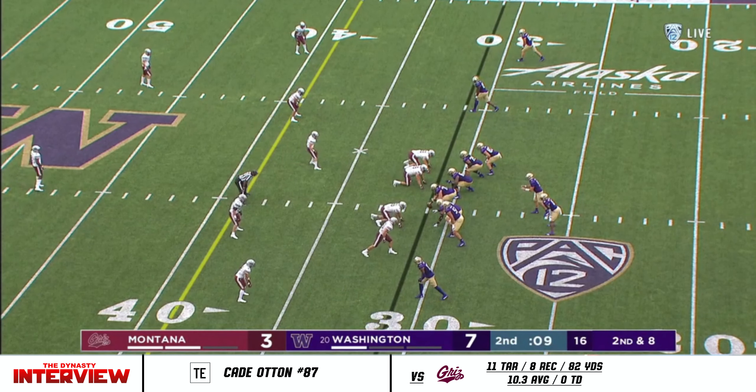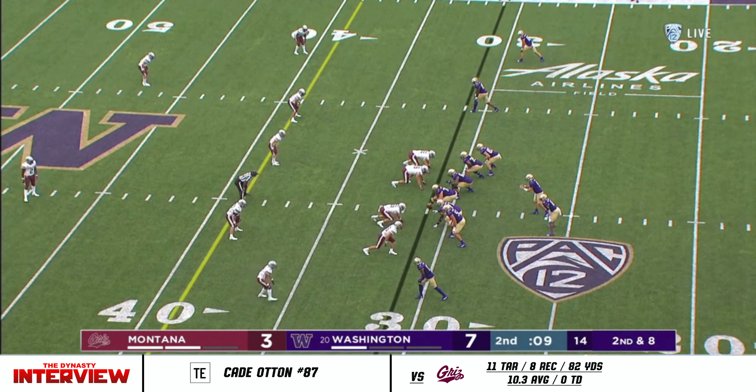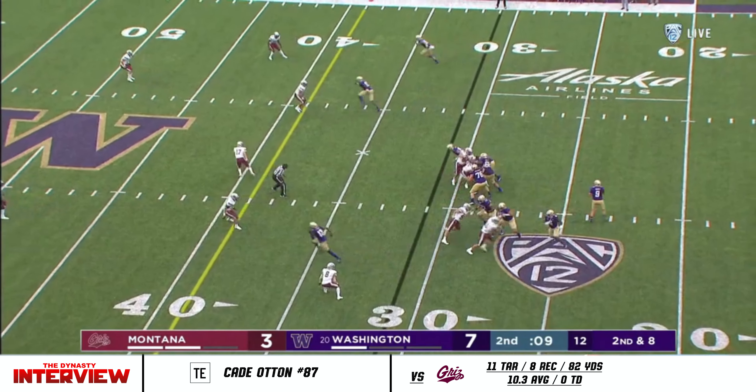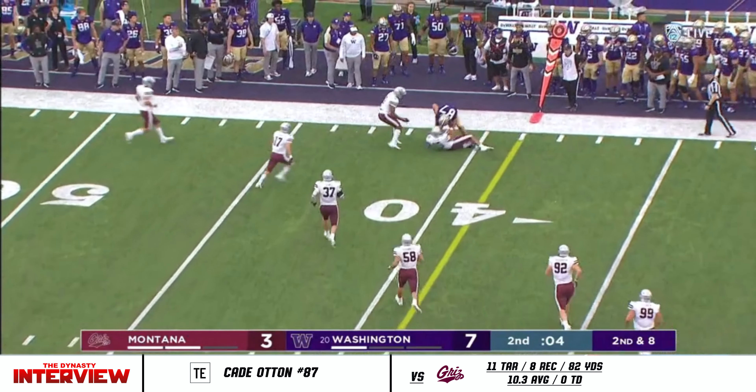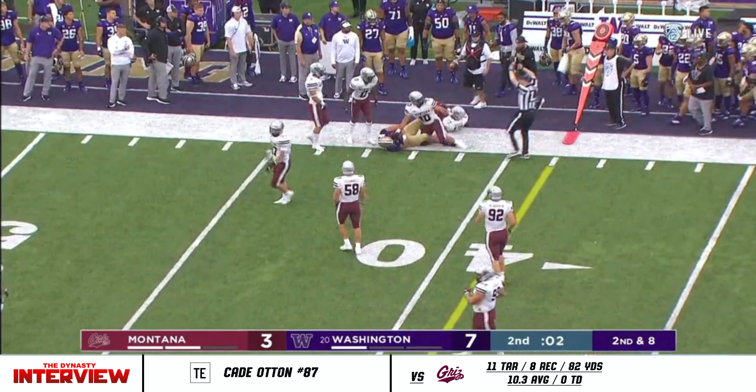Dylan Morris has thrown it 22 times and completed 16 of those. Final nine seconds of the half. Back to Oka, with a stiff arm — can he get out of bounds? He did.